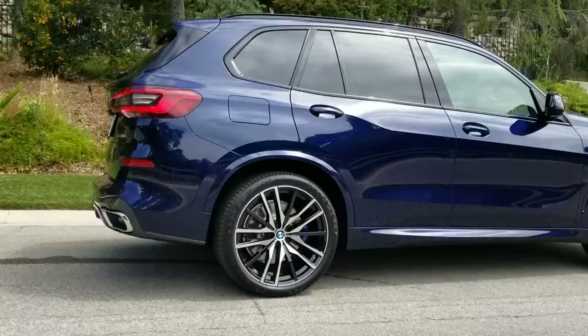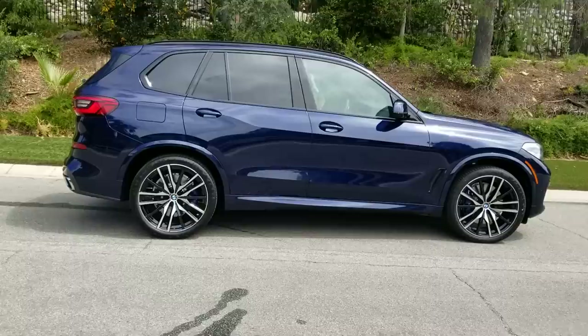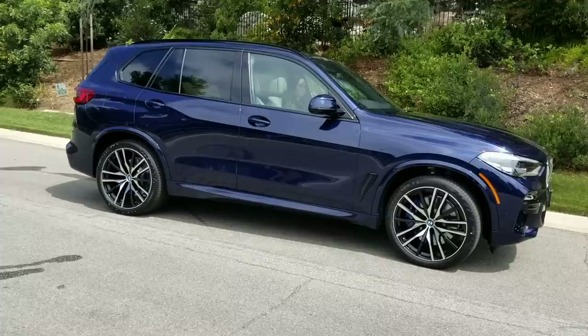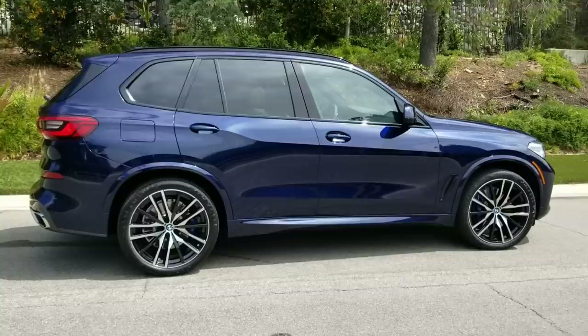This car weighs 5,170 pounds curb weight. The wheelbase is 117 inches, the car is 194 inches long, 87 inches wide with the mirrors, and almost 70 inches tall. It's about an inch longer than our previous generation 2018 model, a little wider and a little shorter.